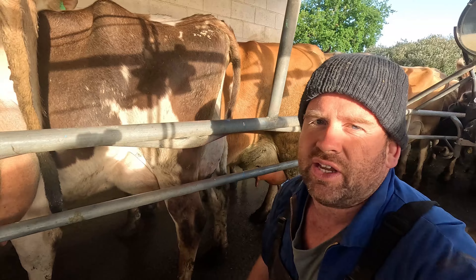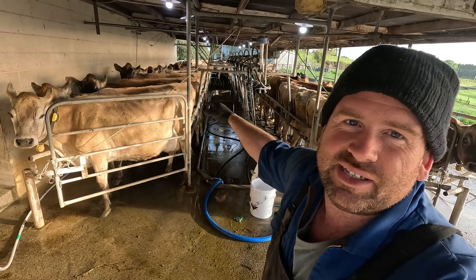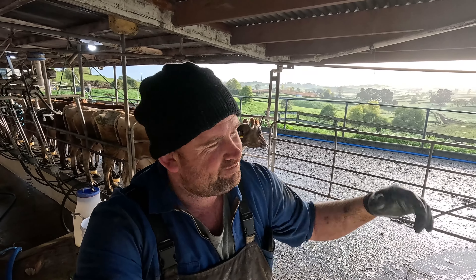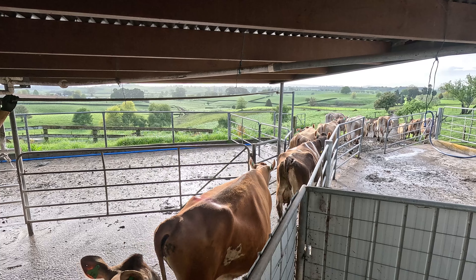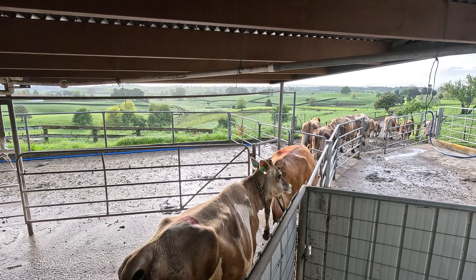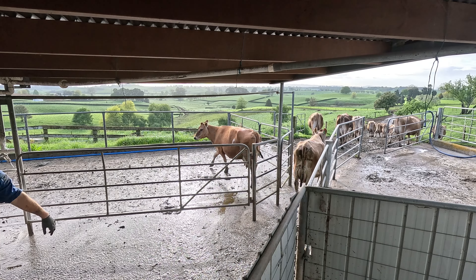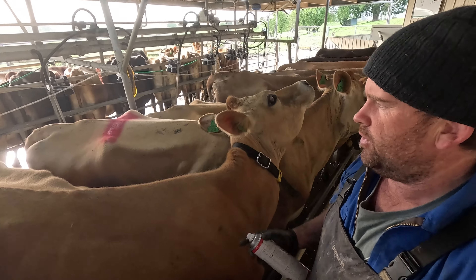Everyone does it differently at mating — this is just how we do it. We're a little bit unique because we mate as we milk, whereas most people would get a tech in and they would have to draft their cows out. They'd be given a time slot, so the tech might be there at 10 o'clock and they'd have to draft their cows out, put them in the paddock, and bring them back in. It's actually really good how dad does it — we can just do them as we milk them.